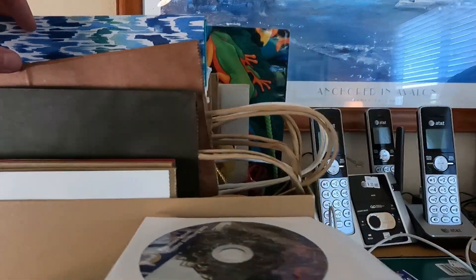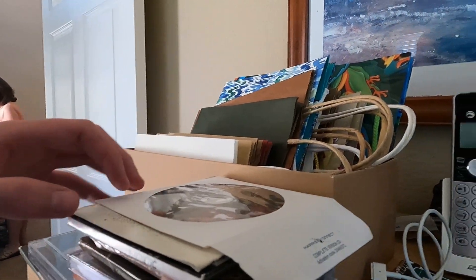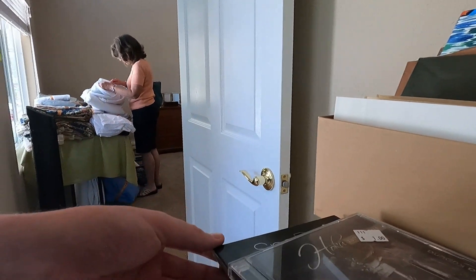Up until this point, I really haven't come across my favorite category: media. So I went ahead and looked through all these CDs, and none of them turned out to be worth it, so I had to leave them behind.